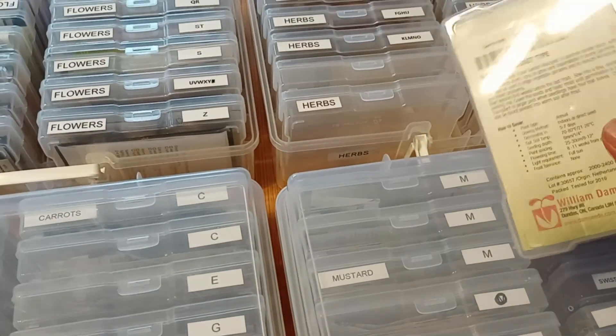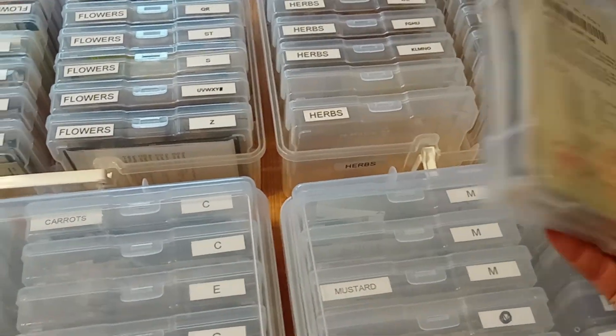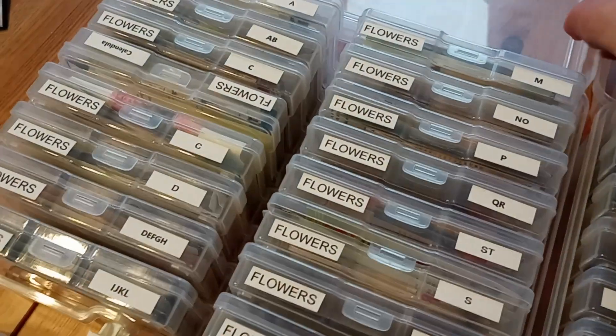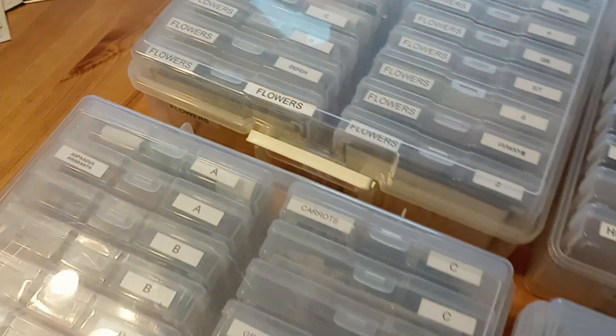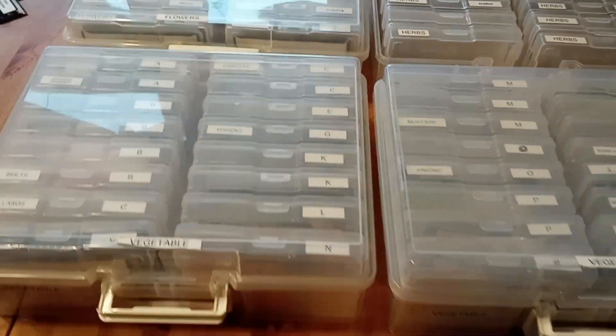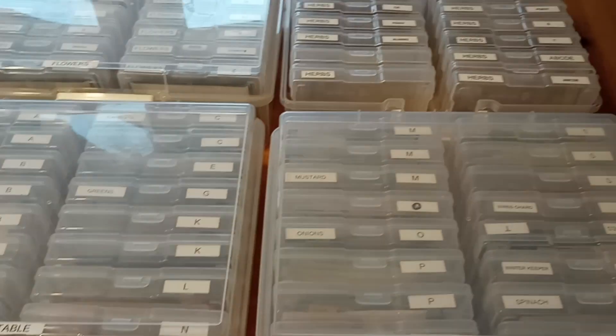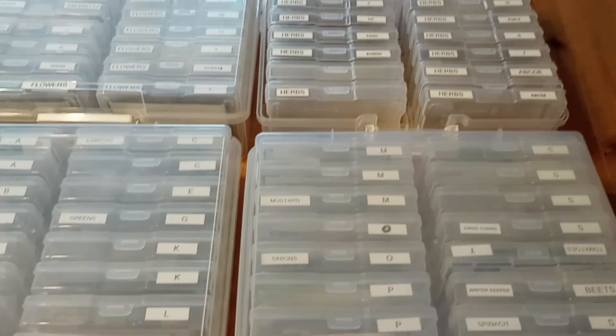They don't get any moisture and it's easy to find what I'm looking for, but I think I may have a bit of an obsession with seeds and always growing something. Hubby is like, oh that is enough — but you can never have enough seeds.